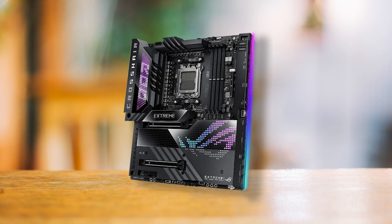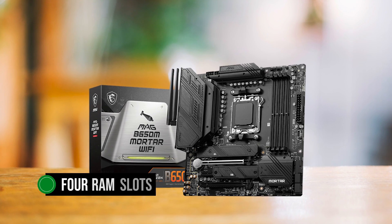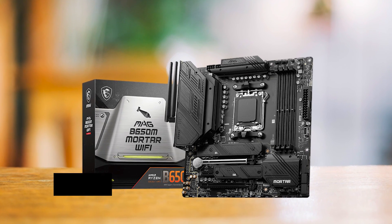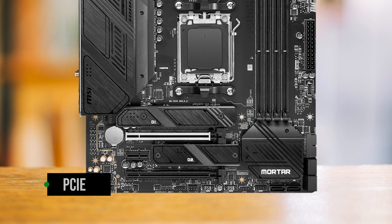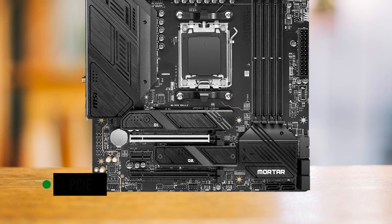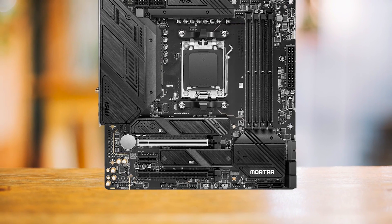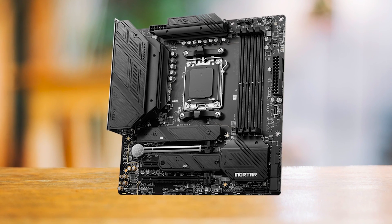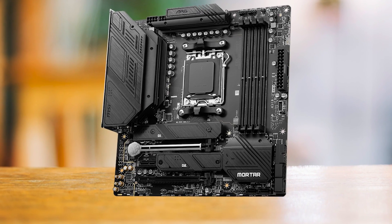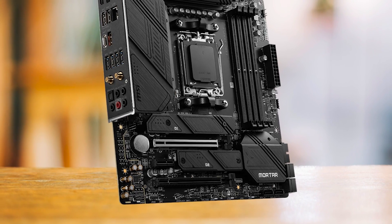Compared to the more expensive X670E Gene from Asus, the Mortar comes with all four RAM slots intact, albeit at the cost of one M.2 slot. Both M.2 slots are limited to PCIe 4.0, which is more than sufficient for most users. It's worth noting that there is no hint of PCIe 5.0 on this motherboard, which may be a disadvantage to some, but realistically speaking, you wouldn't build a budget PC and buy a ridiculously expensive PCIe 5.0 GPU, so the loss isn't immediately impactful.